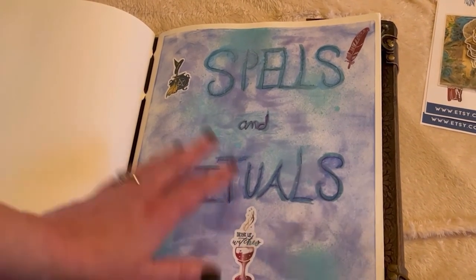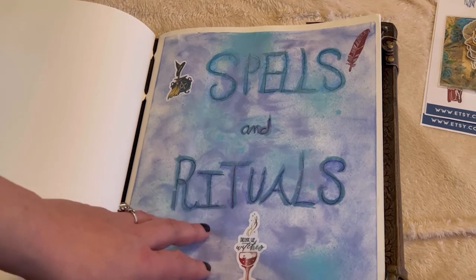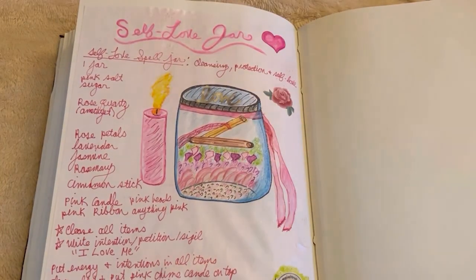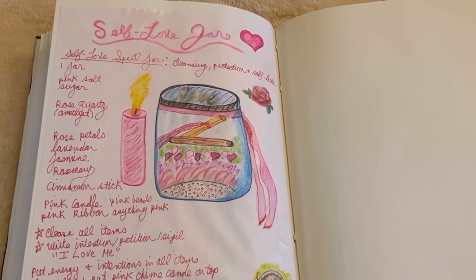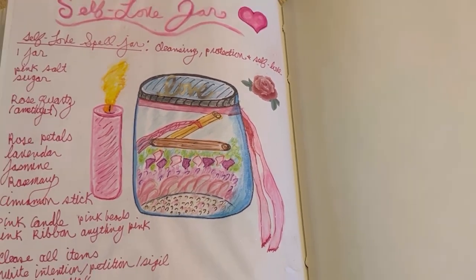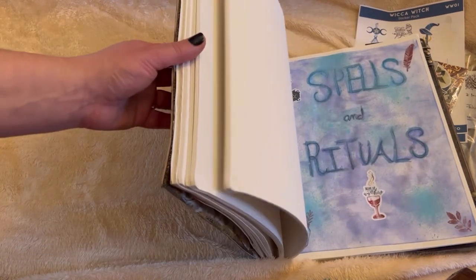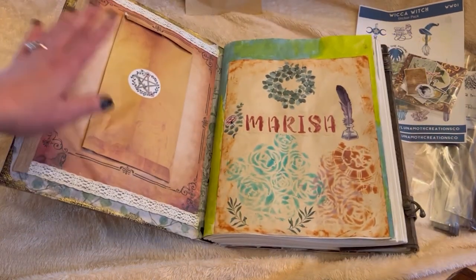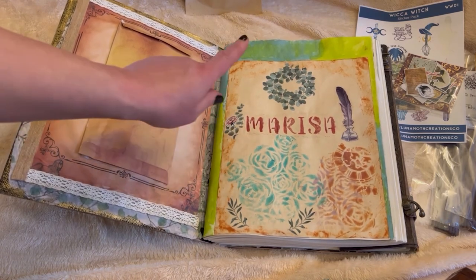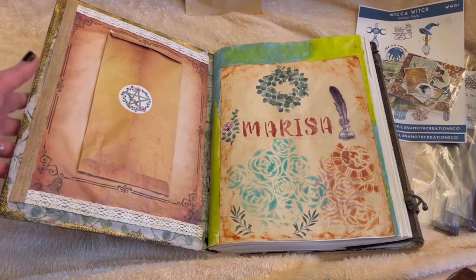Her stickers and then the spells and rituals section — I want to be more open, like one day I could work on a spell or a ritual, whatever. And for an example, I did a self love spell jar. I drew in there exactly the candle and all that kind of stuff. And these are stickers of my own. So after this I'm not going to be sharing this, but I did want to show you how I used her stickers — Luna Moth Creations stickers. And I got this paper with the envelope, so it was perfect. That is it, guys.